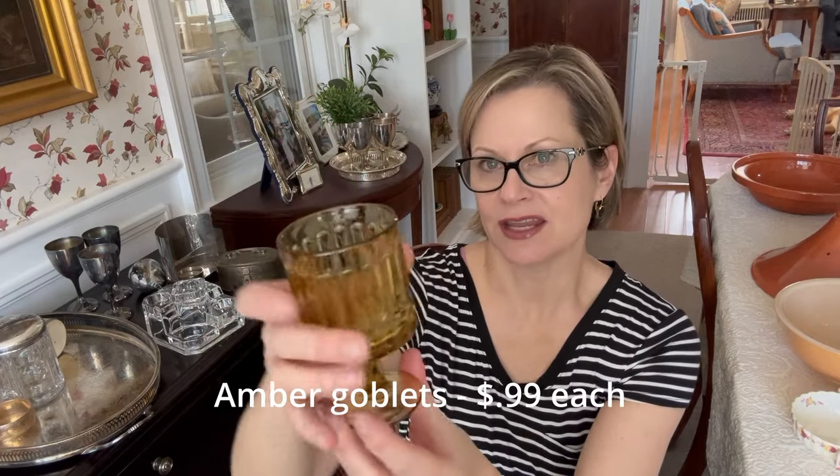I bought a set of four amber footed glasses in really nice condition. They had a lot of them at Goodwill but I only picked up four. I thought they were really pretty and had some nice details, so I'm hoping somebody will want to snatch them up.